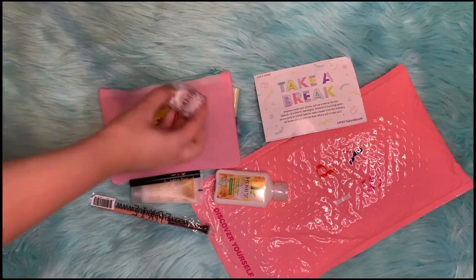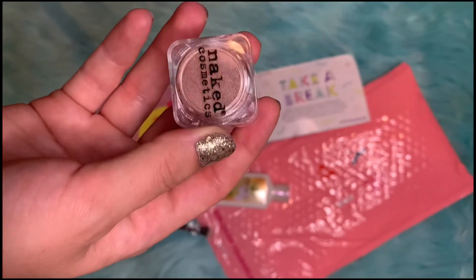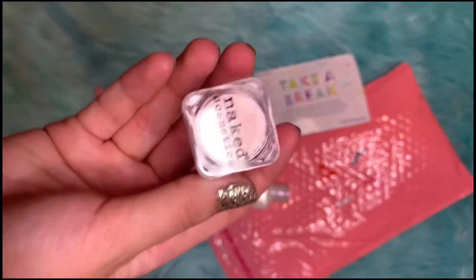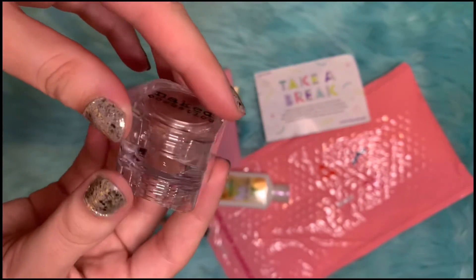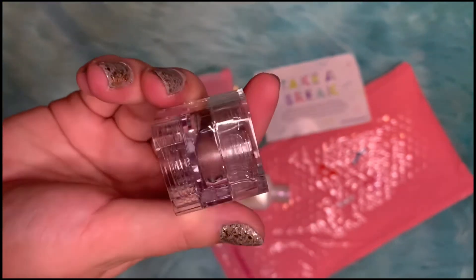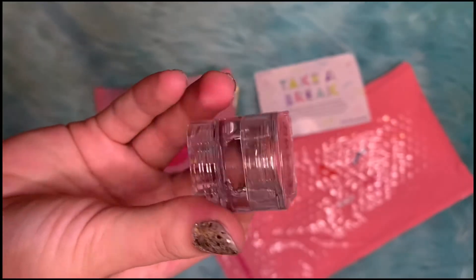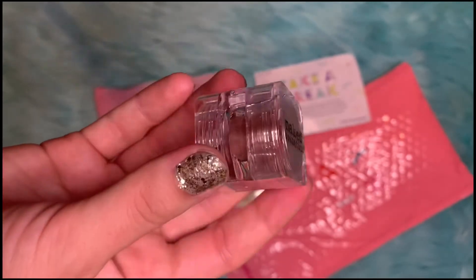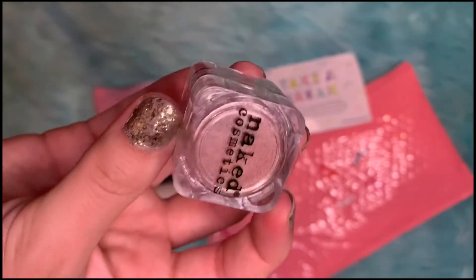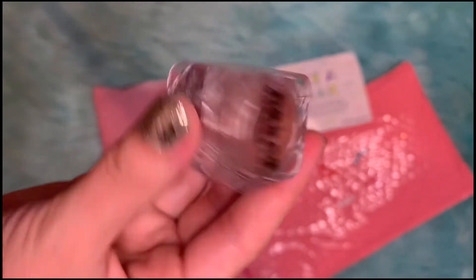The last item is this Naked Cosmetics Loose Pigment in the color 3 Naturally, and this product retails for $14.99. I don't really use loose pigments, so I'm wondering how it would work out. I guess you can use it as eyeshadow, or put it on top of your lips. It's a rose gold color and it's very versatile — you can use it in a lot of ways.